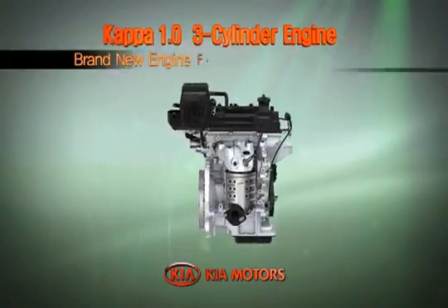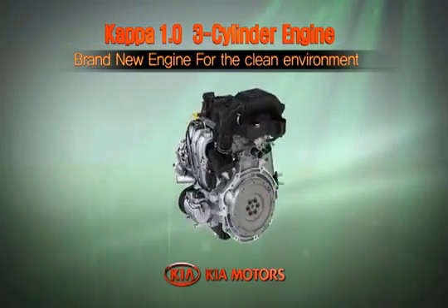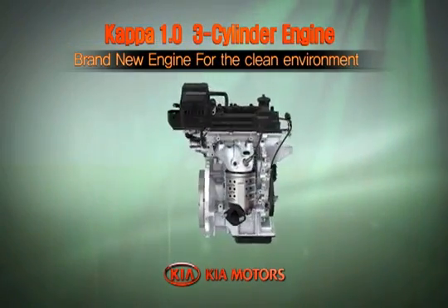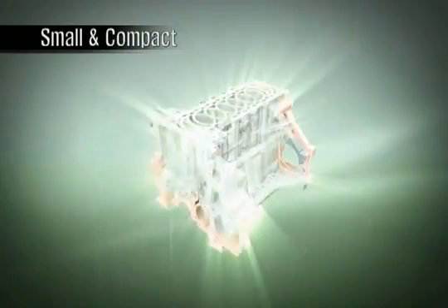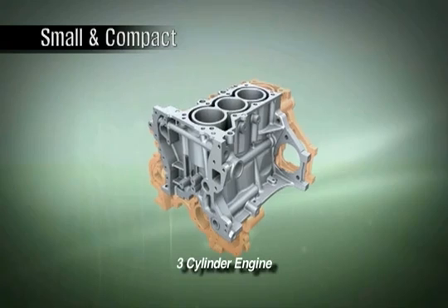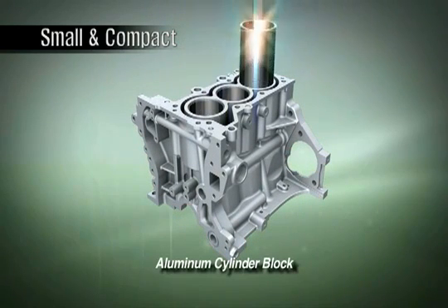The leader of the next generation green automobile era, the Kappa 1.0 three-cylinder engine. The Kappa three-cylinder engine is an eco-friendly engine developed to achieve fuel efficiency and low emissions for the next generation green automobile era.